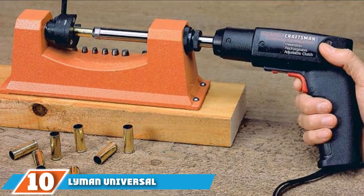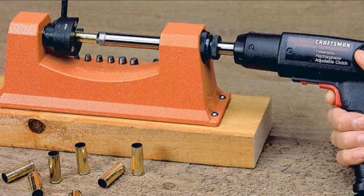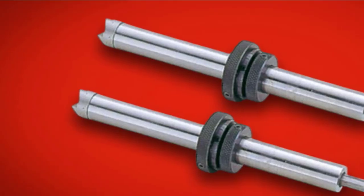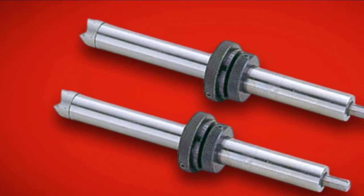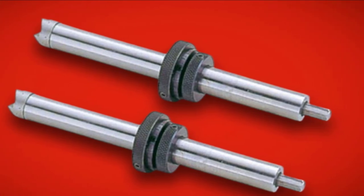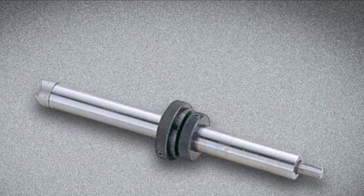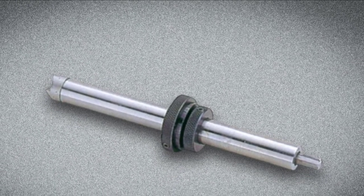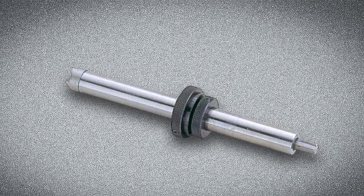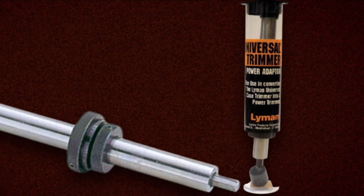Finally, the number ten position is dominated by the Lyman Universal Trimmer Power Adapter. This one is praised as one of the best low-budget trimmers on the market. It is easy to install out of the box, and the manual with detailed instructions makes it a breeze. Plus, it is one of the fastest trimmers since you attach a drill to it, which also lets you adjust the speed for faster or slower cutting. There is a huge difference between using a hand crank and using the power adapter. Although the crank is ergonomic, your hands will begin to cramp after a few hundred rounds. The hand crank is perfect if you are working with a few rounds, but if you need a bigger output, the power adapter will be the right choice.